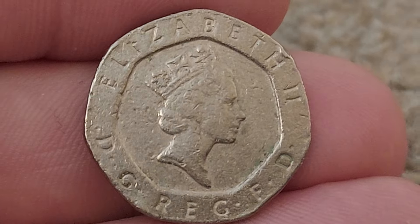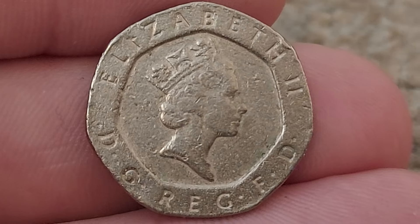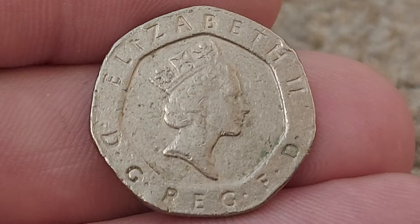Well, here is the coin, featuring the portrait of Queen Elizabeth II looking to the right. 'Elizabeth II', with the Latin honorifics at the top, 'by the grace of God, defender of the faith' at the bottom.